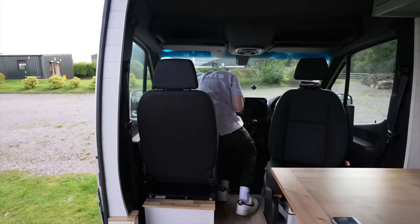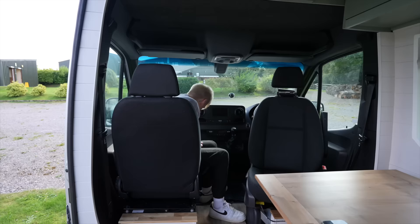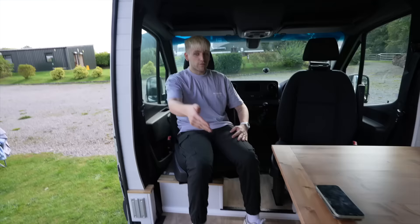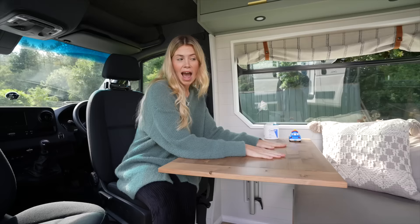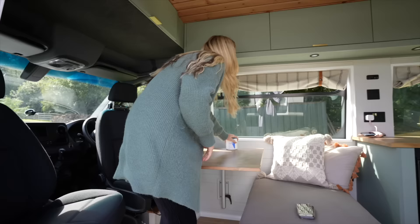The driver's seat swivels into the van, which means I can sit at the table, work, and eat — it just opens everything up. The passenger seat also swivels, so we can literally get four people in here chilling — five if you include Cozy. The table comes right out so you can all sit around it, creating the perfect little hub, which brings us to our dining and workspace area. Having a table for the laptop was very important for Connor since a lot of editing needs to get done.